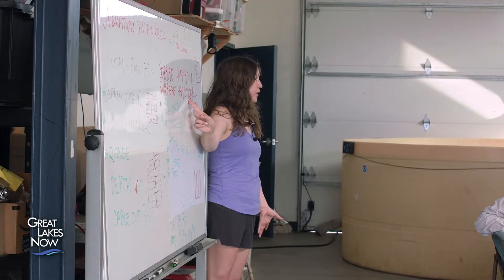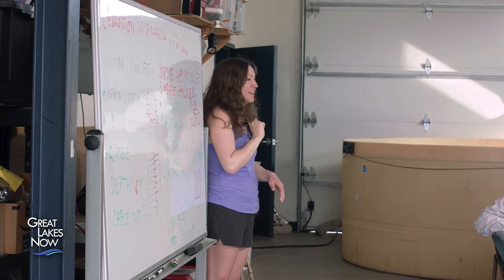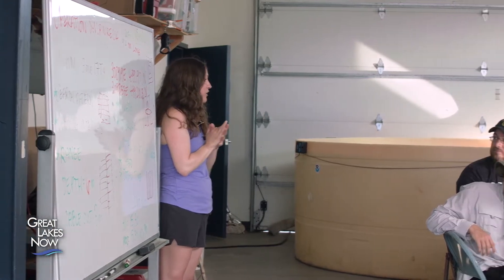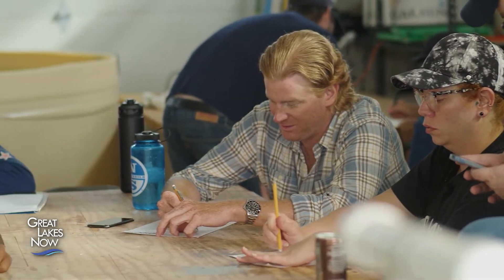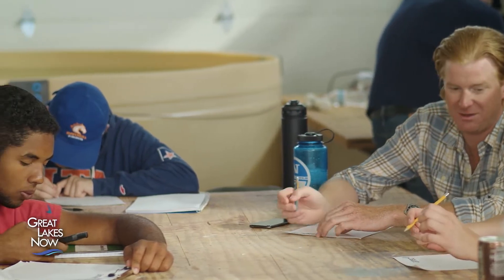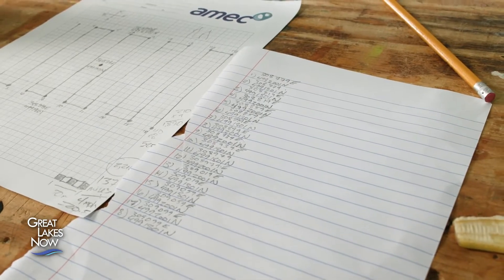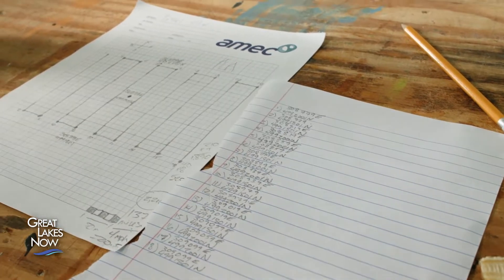Next lesson: crunching some numbers. I worked with a couple of students to create a survey pattern. This is an important tool that's used a lot in underwater archaeology to find sunken vessels. A boat with a sonar scanner will follow this path to map the areas of the lake bottom or shipwreck sites.